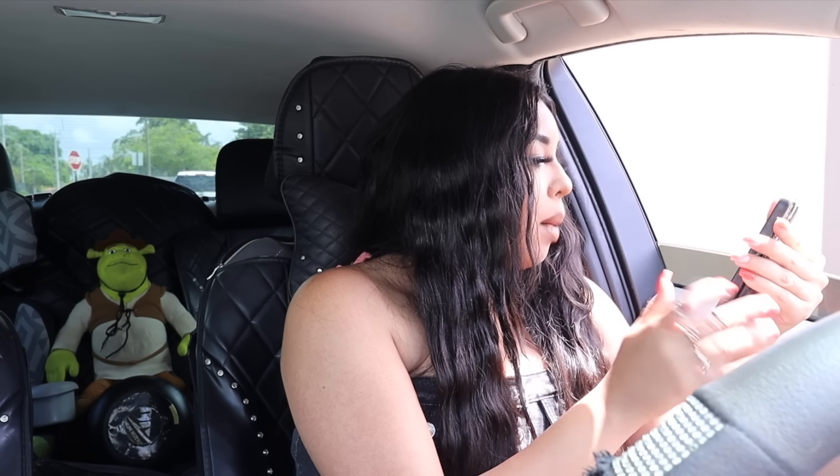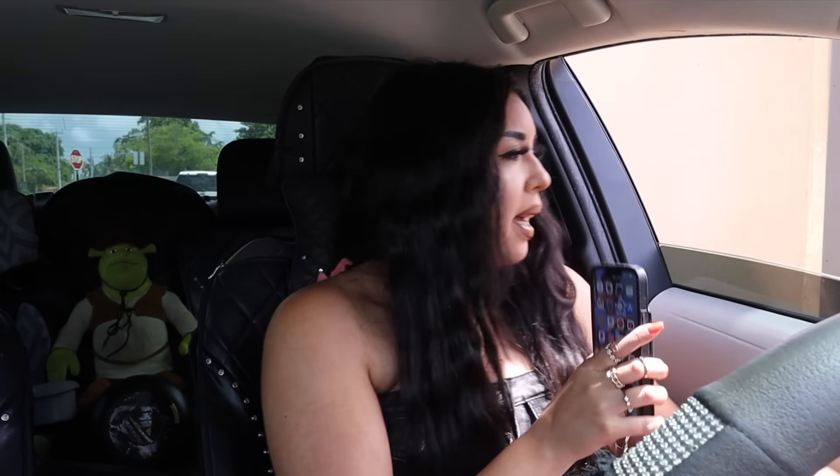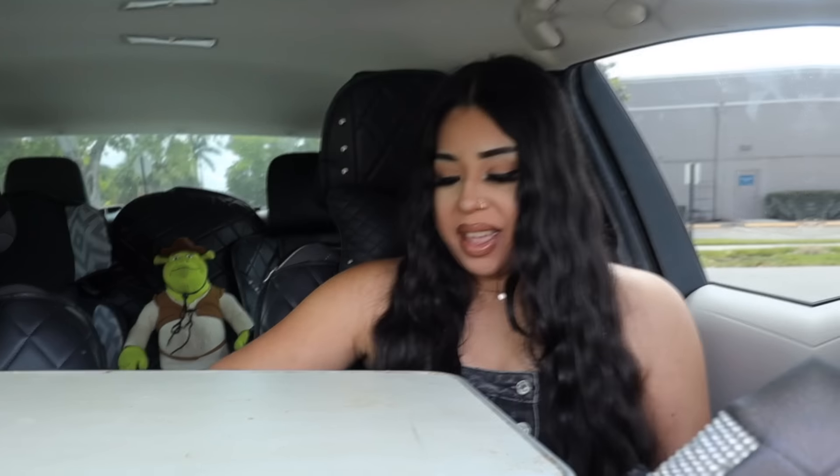Hello, welcome to Taco Bell, what would you like to order? Hi, I have a mobile order. Mobile order — what's the name? Kathy. Thank you so much! You're welcome, thank you, you too.